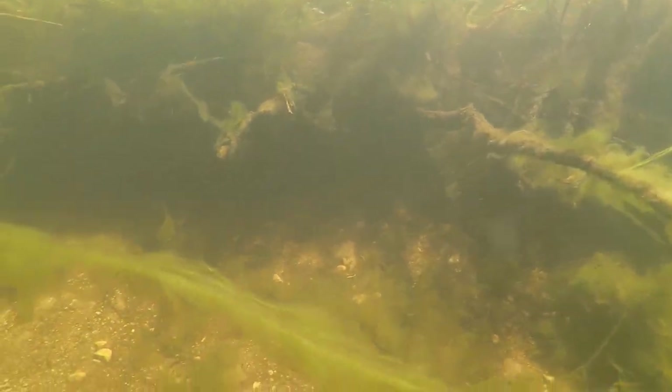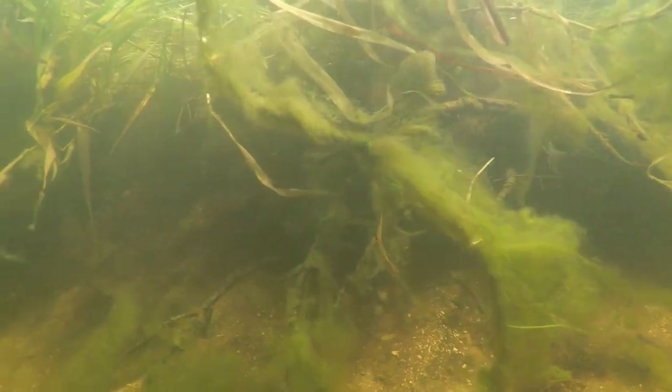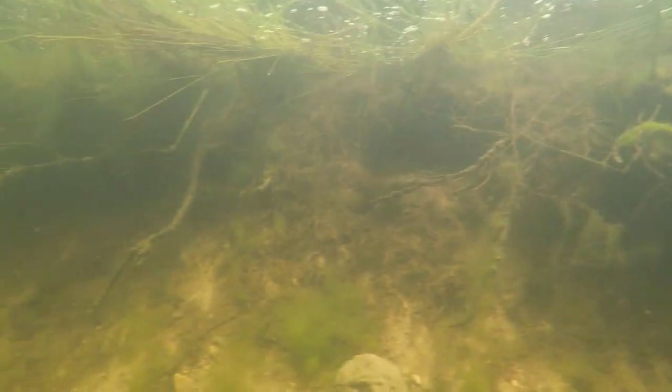Here's a closer view of the riverbank on one of the shaded sides, with all the tree roots where the river has turned and eroded away the riverbank. The submerged wood and plant life creates all sorts of shelter for all forms of aquatic life.